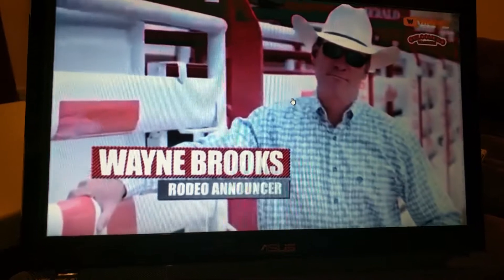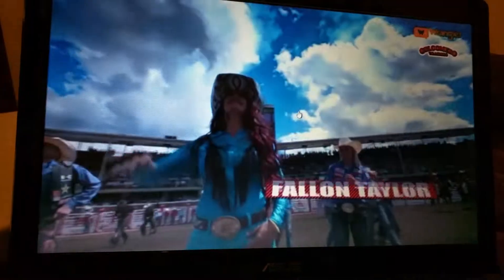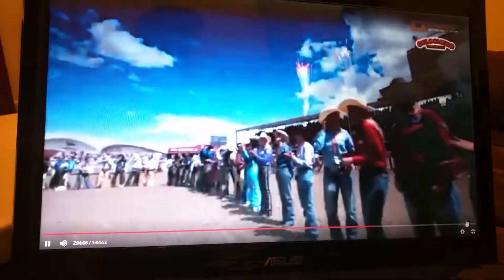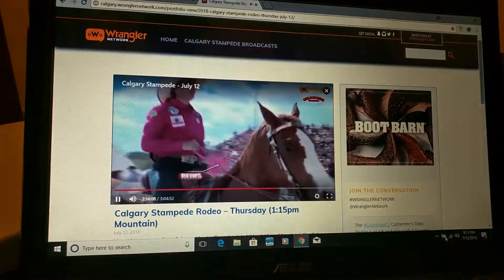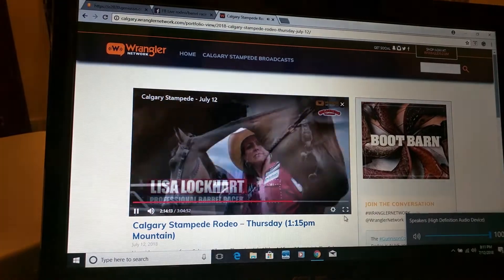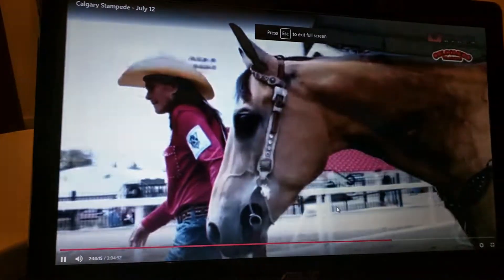Barrel racers eat, breathe, and sleep barrel racing. I think the best barrel racers are very type A and extremely focused to a fault. Great barrel horses are very hard to come by, and you're going to get various opinions as to if it's the horse or the rider, but with a team effort.